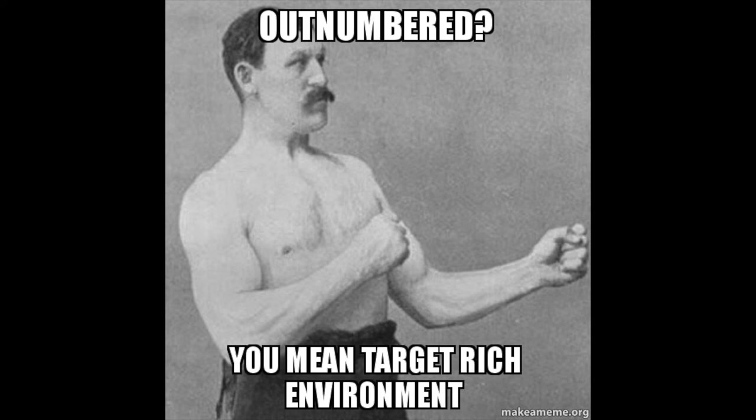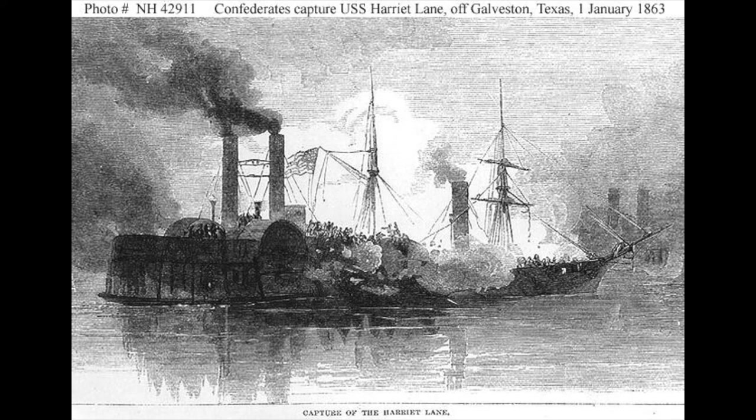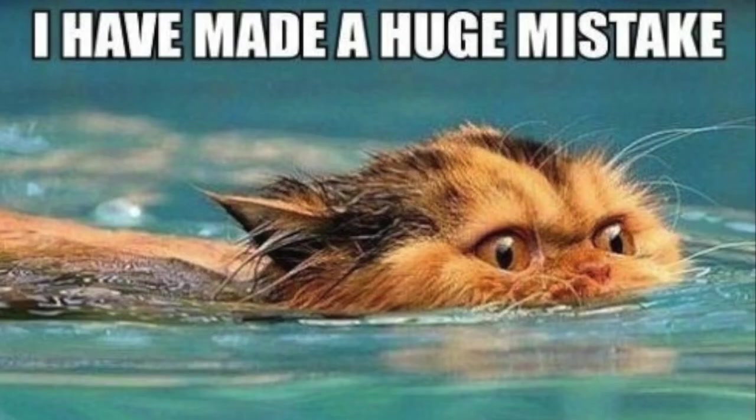The Confederate forces were outnumbered three to one, and the battle was fairly short and fierce. The USS Neptune was sunk by the Union ships, while the USS Bayou City was successful in capturing the USS Harriet Lane. However, things did not go well for the Union. During this battle, the USS Westfield, along with Union Navy Commander Renshaw, ran aground on the sandbar.